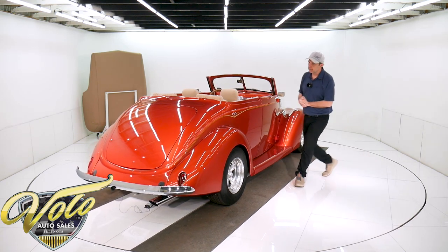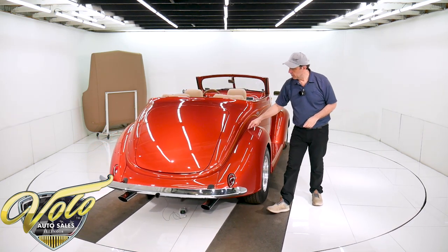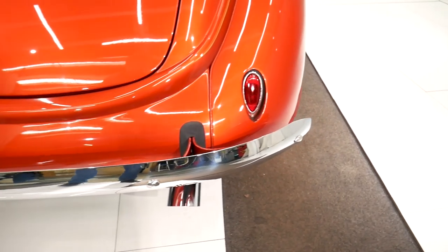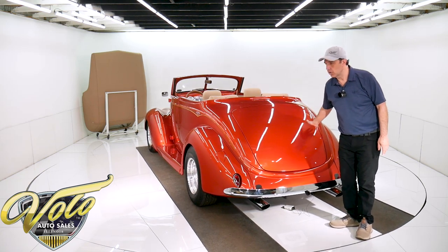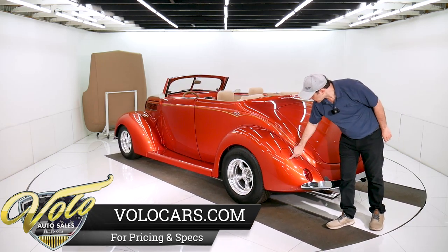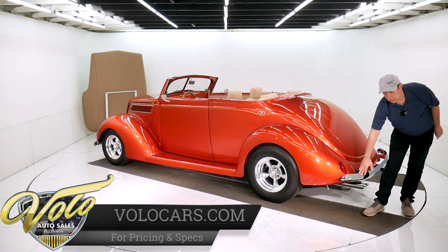All the piping between the fenders and running boards is all color matched. You got some nice recessed French teardrop tail lights. You got a third brake light up here. And all the trim handles are all shaved and filled — remotes open the doors and trunk. Got a nice teardrop gas door right here. Original style bumpers front and back.